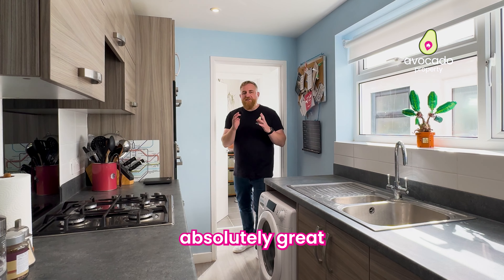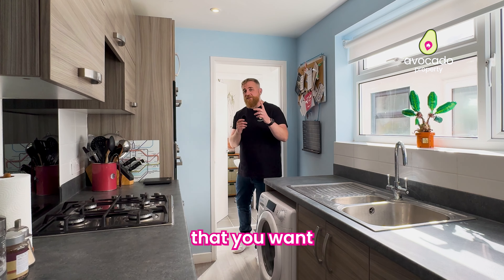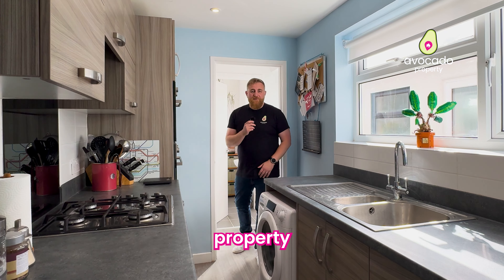So if this absolutely great two-bedroom Victorian home, really close to Reading Town Centre, could be the next home that you want to live in, get in touch with me as soon as possible and I cannot wait to tour the property with you.